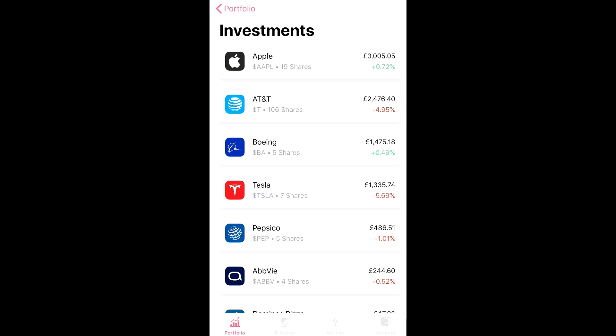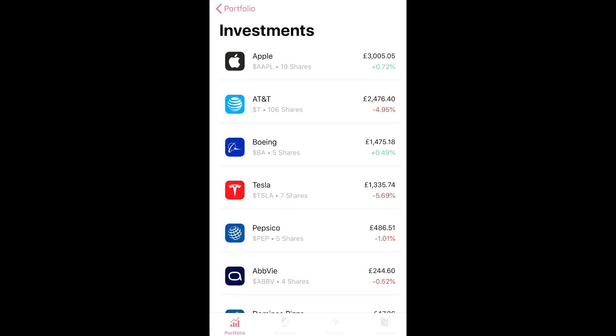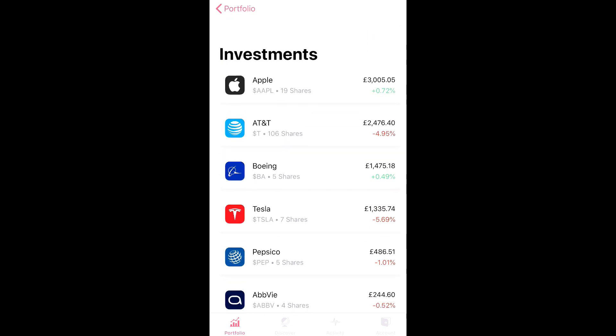I'd like to bring AbbVie, PepsiCo, and Boeing up to about £3,000 to £3,500 each. Once I've reached that goal, those stocks will roughly be bringing in £150 to £200 a year in dividends. Then I can pick my sixth stock to start investing in — maybe Microsoft, or maybe Coca-Cola, though I've already got Pepsi. I'm literally just concentrating on building up those three for now.